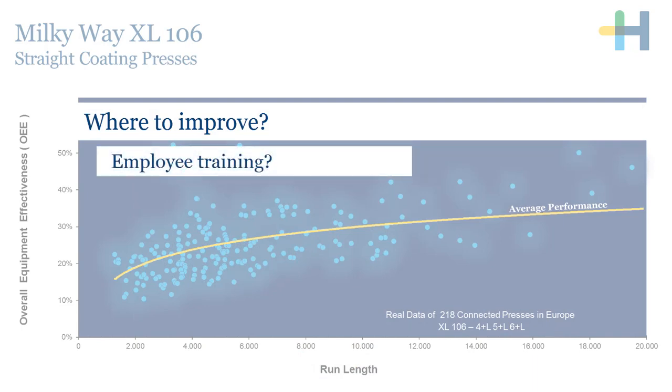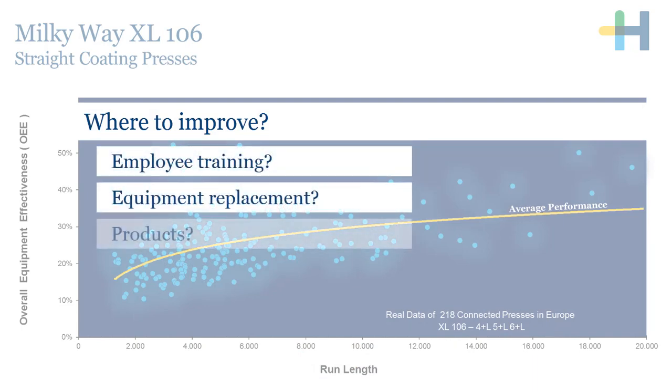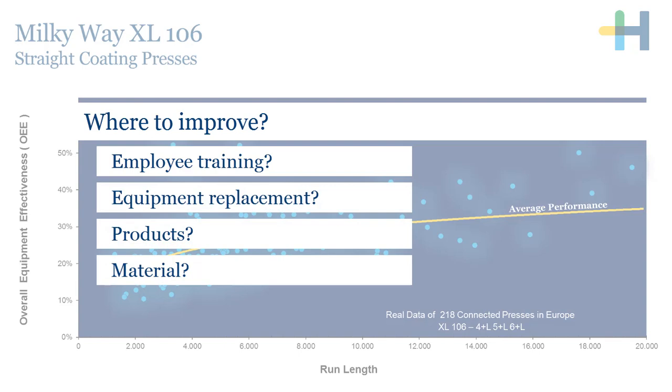For example, employee training, equipment replacement, product and material optimization. And that is what Pronect SmartBI is all about.